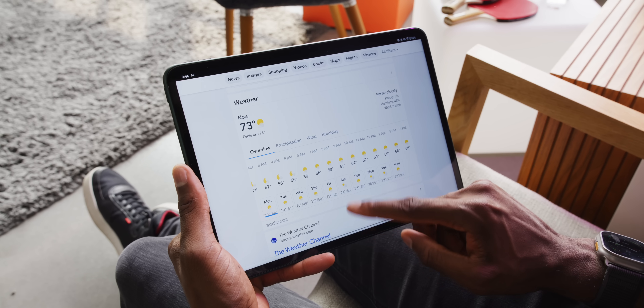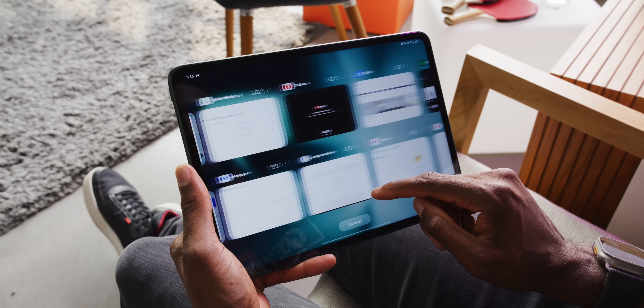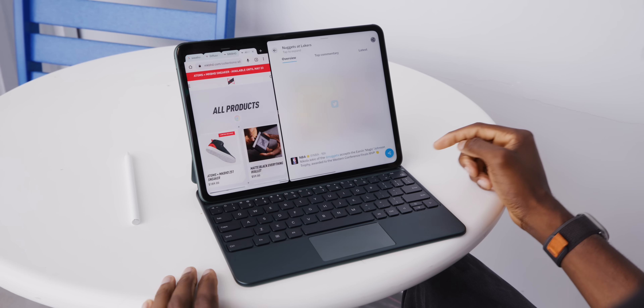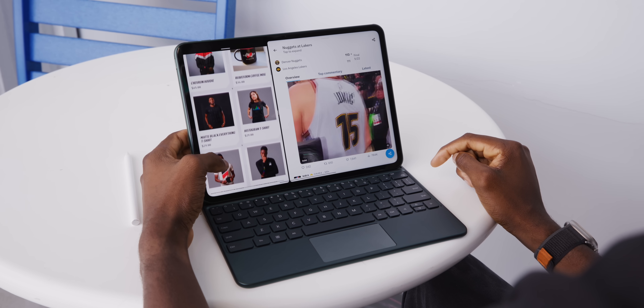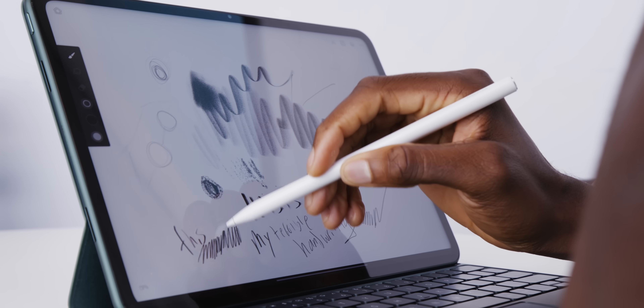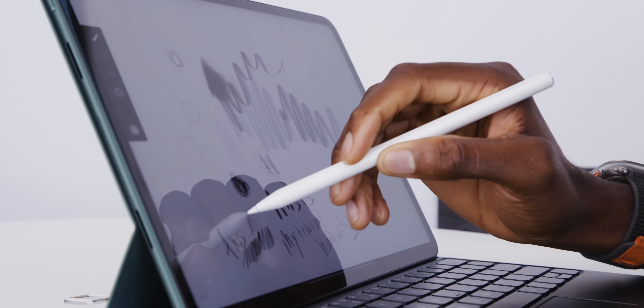That's only slightly higher than the 120Hz iPad Pro, but for $479 you're more in line with the 60Hz iPad Air. I'm a sucker for a higher refresh rate display, and I do notice the difference in key places like scrolling, browsing in Chrome, and drawing with the pen.